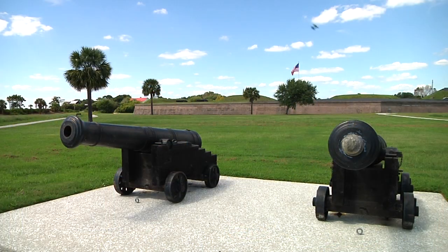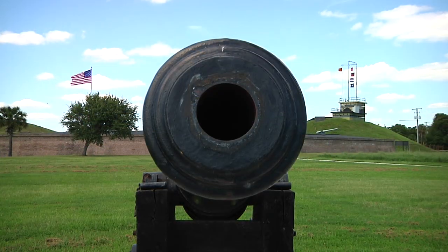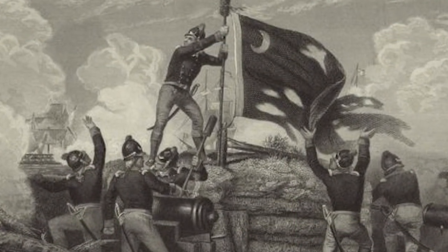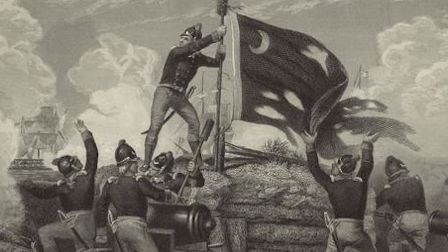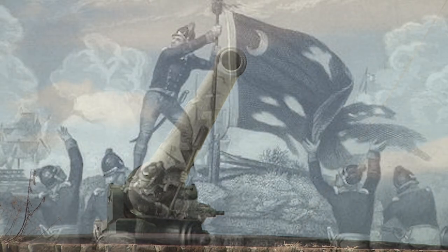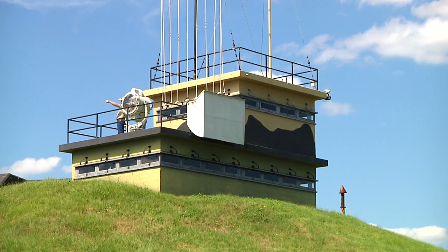Just a few days before the Declaration of Independence was signed, Patriot forces scored a major victory against the British fleet here. The soft palmetto logs the Americans used as cover absorbed the well-placed British cannon shots and earned South Carolina its proud nickname of the Palmetto State. Today, visitors can literally walk backward in time, from the 20th century to the American Revolution, all right here at Fort Moultrie.